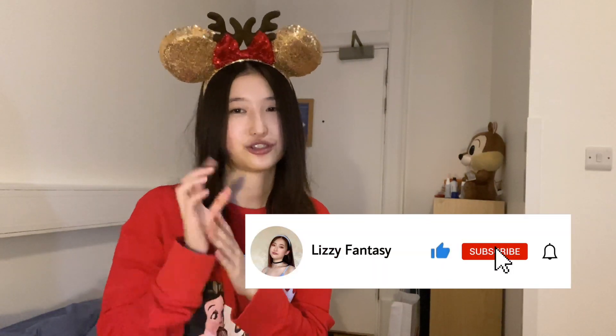That's my Disney Store haul! December is here, Christmas is here - if you haven't got your Christmas ears, go put them on. They're so cute and perfect for Christmas. I'm so glad with everything I bought today. If you like this video, please give it a thumbs up and don't forget to subscribe, especially if you're a Disney fan. I'll have so many Disney videos coming up - see you really soon, bye guys!